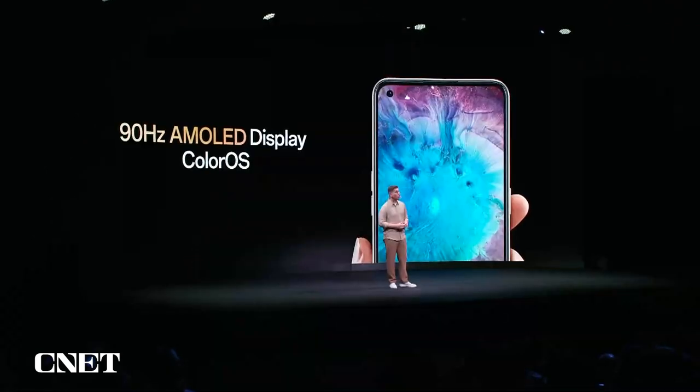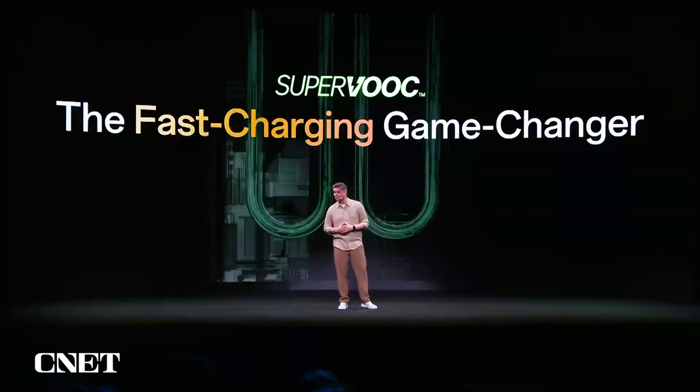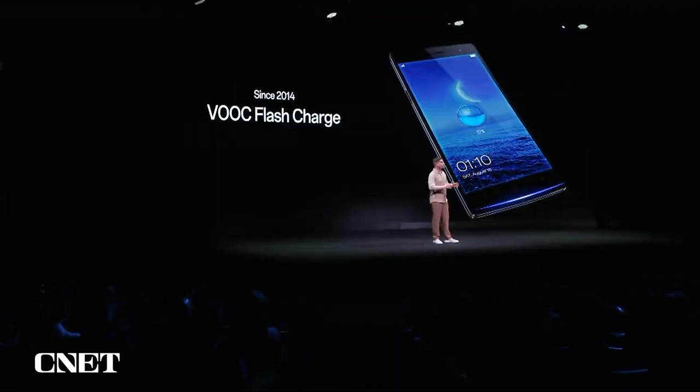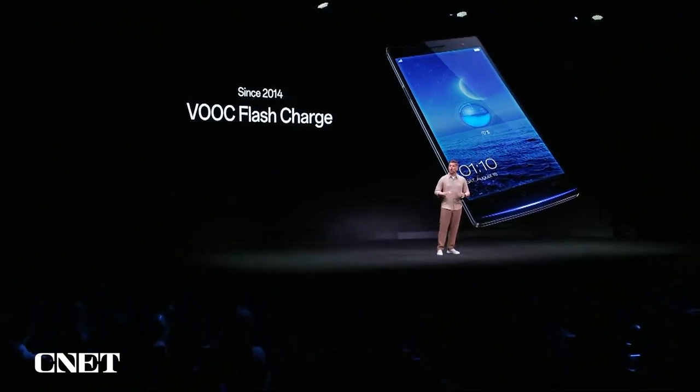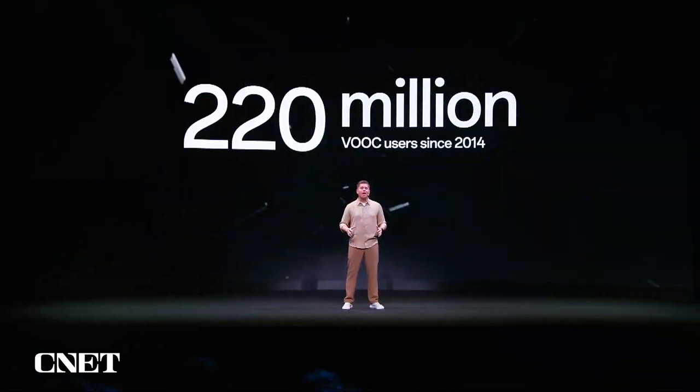Speaking of speed, if you've ever used an Oppo smartphone before, you know that the charging we provide is just incredible. We changed the fast charging game when we introduced VOOC to the world back in 2014. The first generation of VOOC fast charging technology debuted on the Oppo Find 7, charging to 75% in just 30 minutes — which is even faster than the latest iPhone of 2022. Since then, more than 220 million users around the globe have earned back countless hours of their day, thanks to what we argue is the best charging solution in the industry.